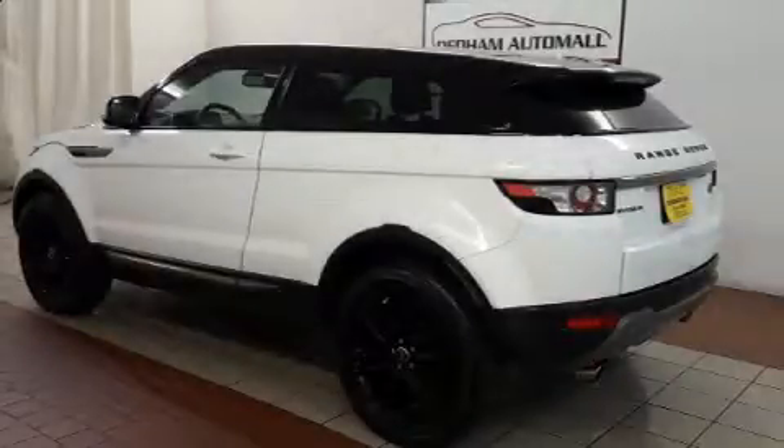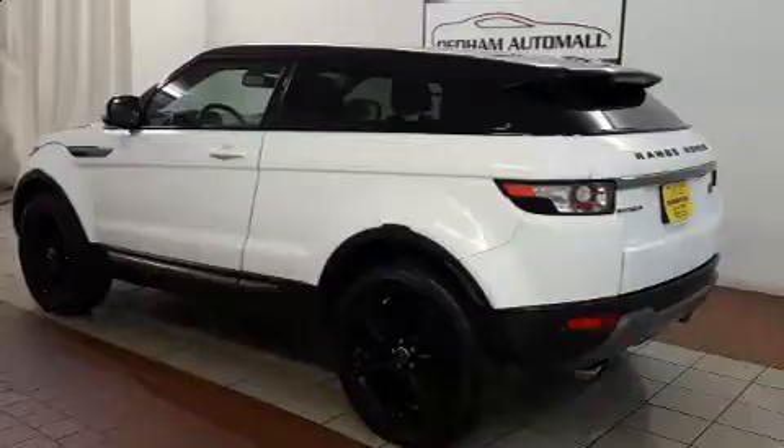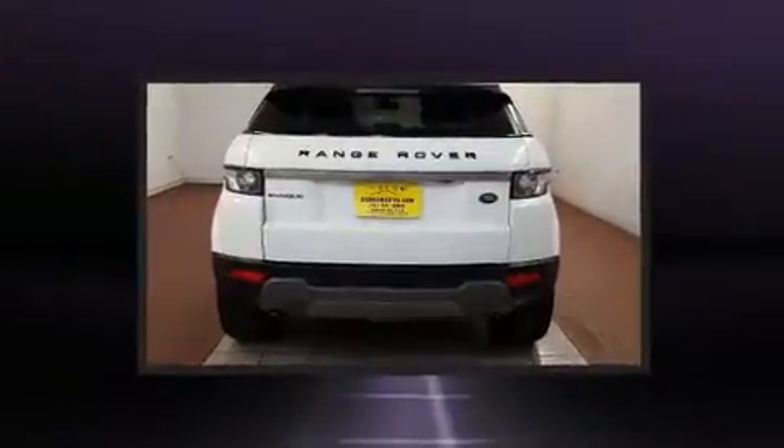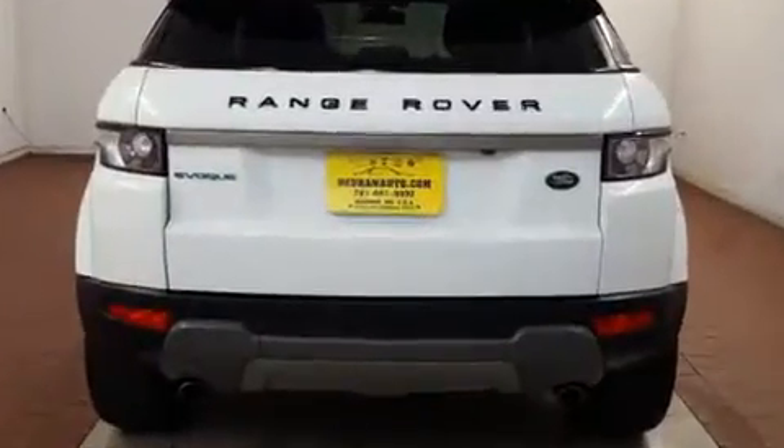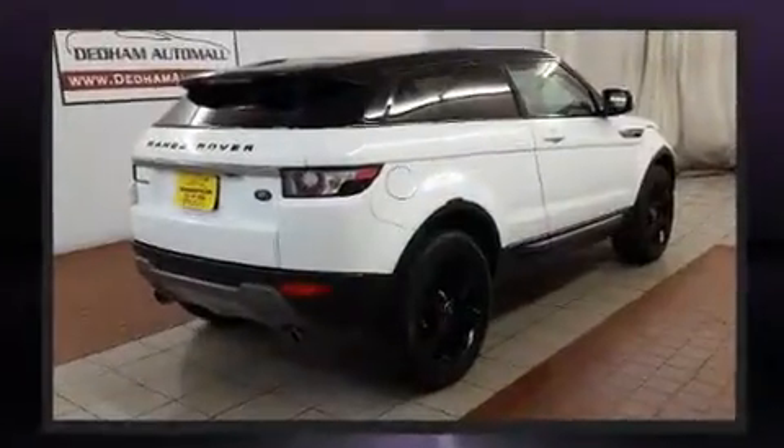The 2013 Land Rover Range Rover Evoque. With just over 20,000 miles on the odometer, this SUV lines up eagerly against competing models, delivering the perfect blend of power, safety, and flare.